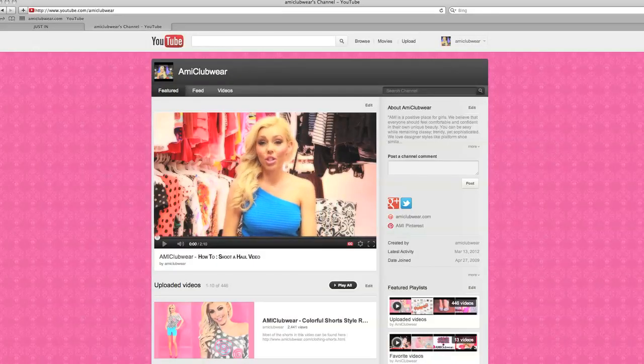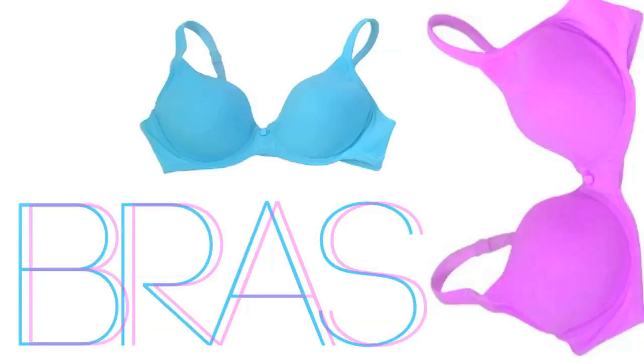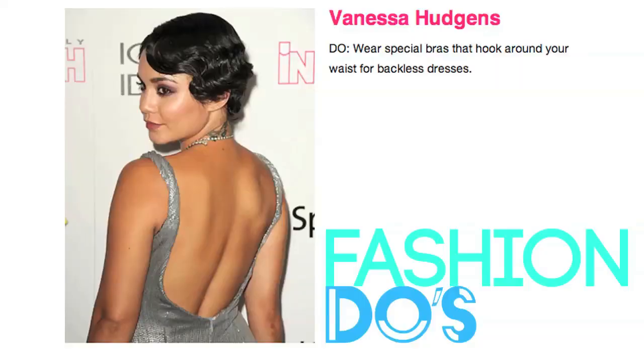Hey everyone, Cassandra Briggs here, your AMIClubware.com spokesmodel. I was just checking out our channel and reading the comments and I came across a lot of comments on the topic of bras. So this video is going to be all about the bras do's and don'ts.